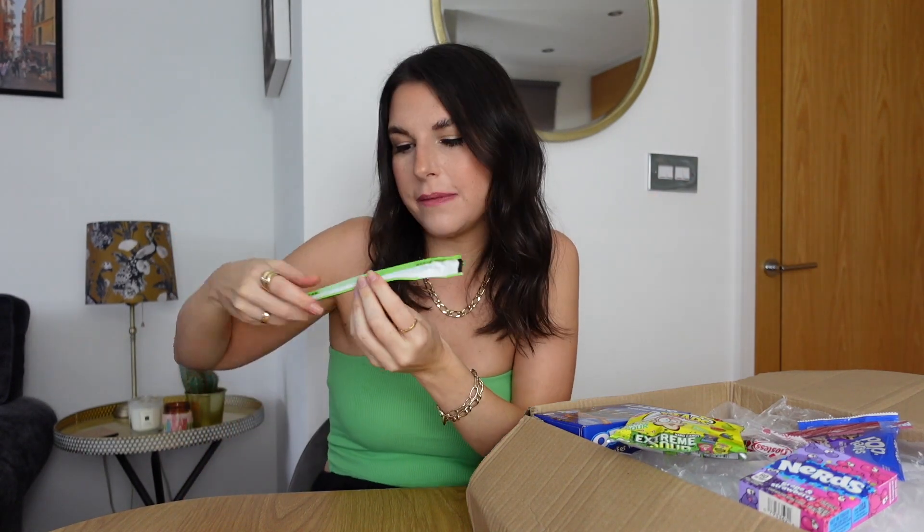Okay, Laffy Taffy. It's bendy — sour apple flavour. It matches my top! A lot softer than I thought it would be actually. Yeah, this isn't sour at all. I can taste the apple flavour and it's quite nice — it's like a little chewy sweet.